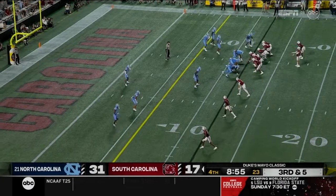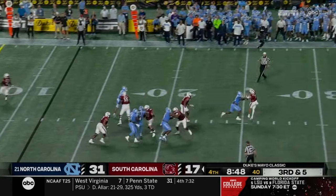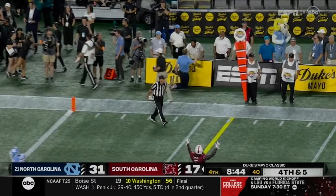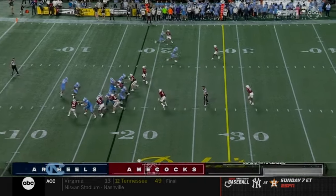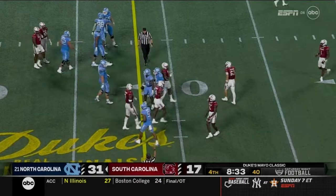Rattler is twenty-six for the game for two hundred fifty-four yards. Joyner the running back goes out in the pass pattern — Rattler barely takes the snap and throws it away with Rucker right in his face. They want a grounding penalty. North Carolina has held South Carolina to two yards rushing on twenty-eight attempts. British Brooks gets ten and a first down on offense.